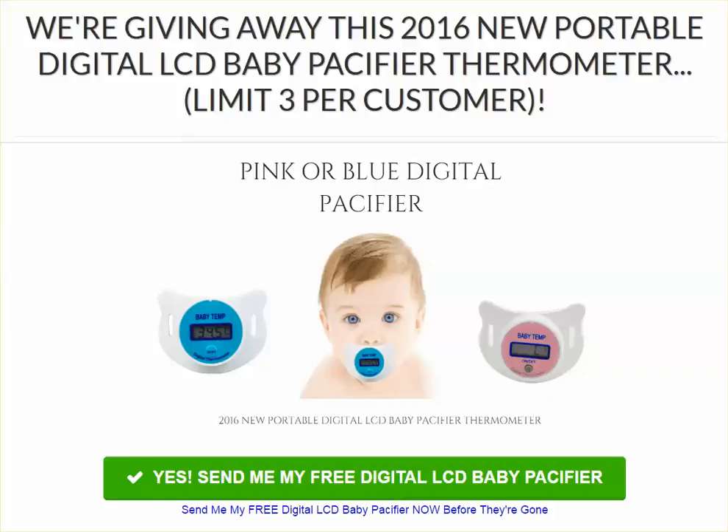Hi there, this is Jamie with Free Dish Shipping. This is our YouTube channel and today we are giving away the free digital LCD baby pacifier thermometer. It's an amazing product. We've tried and tested it.